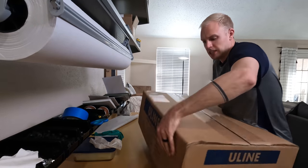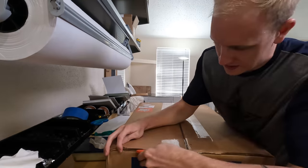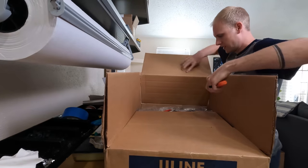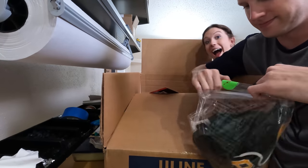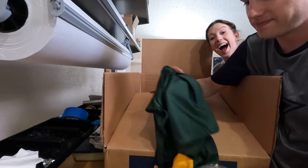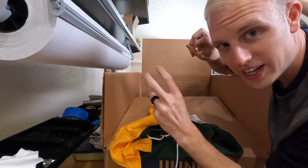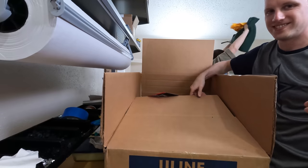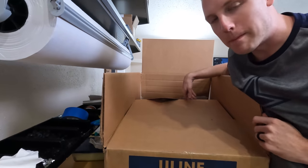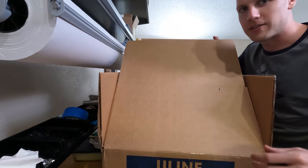We want to show you another upgrade we made to the shipping station. We just got a shipment from Uline — I have no recollection of ordering anything. Sometimes when you order enough stuff they give you free gifts. Jenny apparently chose a Packers jersey. Yeah, go Pack go. Cowboys all the way — America's team. One of them is called America's team, the other one wears cheese on their heads.